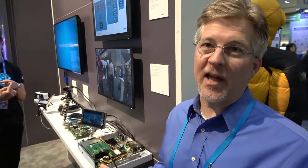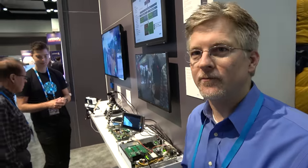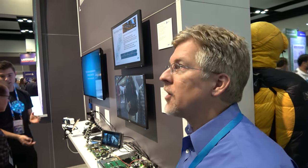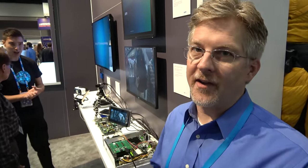It could be in an IP surveillance camera or a mobile device — anywhere you need to detect objects, especially people. The computer vision technology is brand new, but our camera design and display design are already in many, many devices around the world today — hundreds of millions.